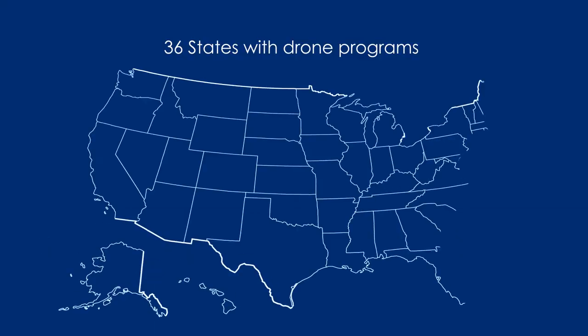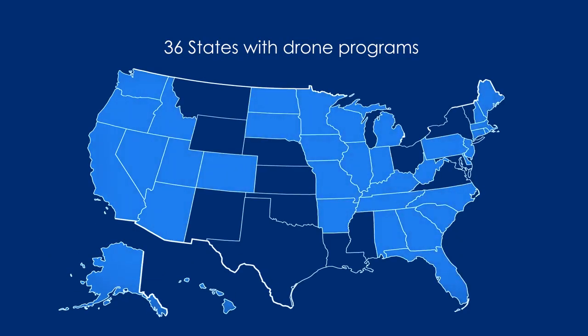In 2019, 36 state DOTs funded programs for drone operations. Many are reporting significant results.